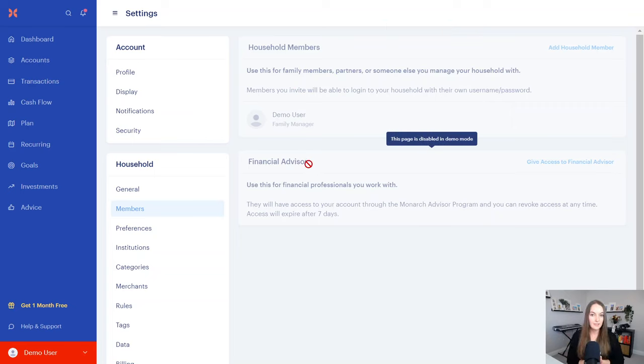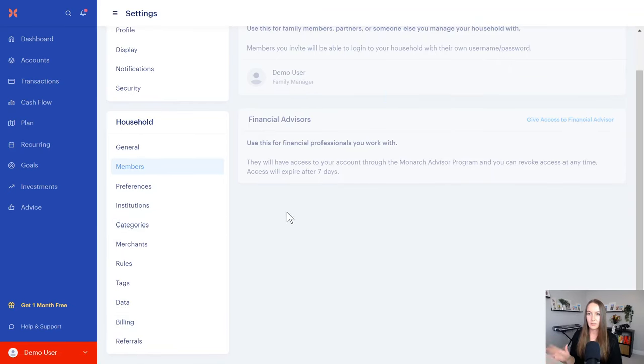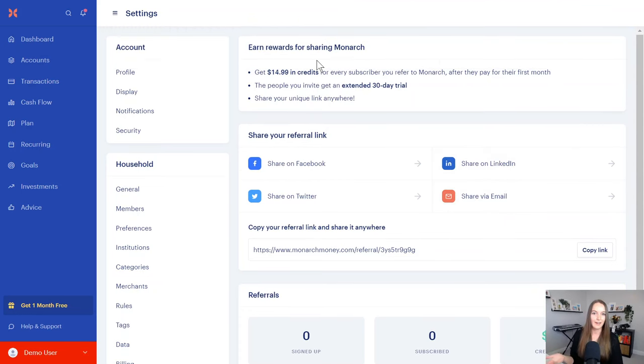You can also add your financial advisor. What I do with my clients is I'm actually inside their budgeting app — I can help categorize transactions, play with things, and help relieve the burden of the technology side. I actually pay for the app while they're working with me, which is another plus to having a financial coach help you set everything up. There's also a referral program, and I have my referral link in the description of this video for an extended free trial.